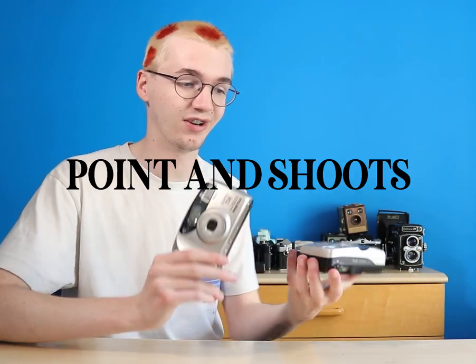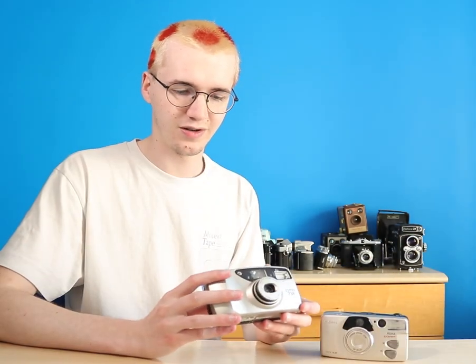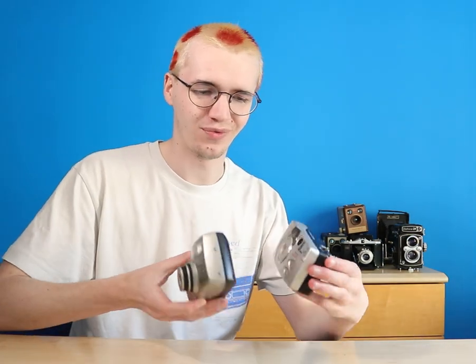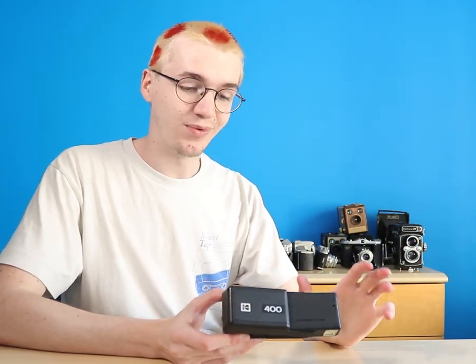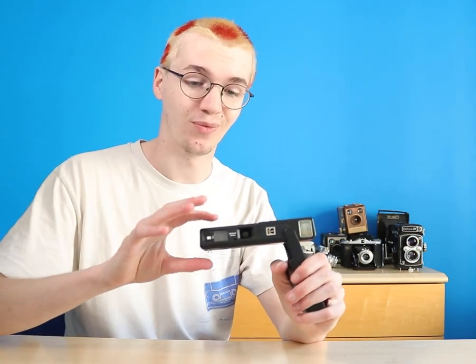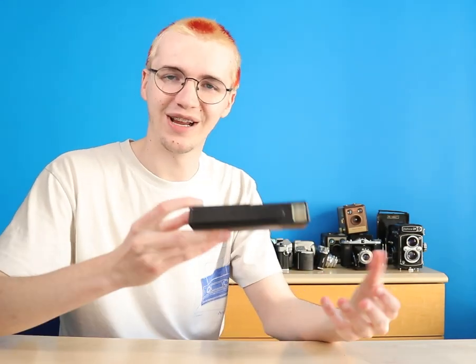I talked about the Olympus AF1 Super earlier, but these two are some other point and shoots I recently got. Both of them surprisingly work and both have zoom lenses, which are quite nice. Considering they look so different in size, they're pretty much identical. Keeping with the theme of point and shoots is this Kodak Extralight — a 110 cartridge camera. I've never shot on 110 format so I'm really interested in shooting this. It's just a cute little tiny camera and I'm wondering what kind of images I could get from it.